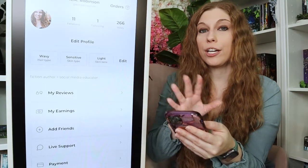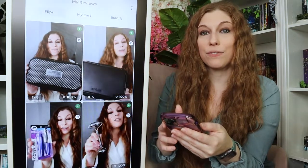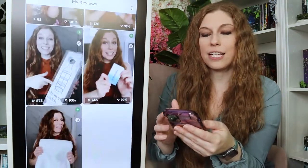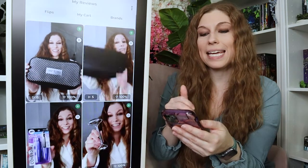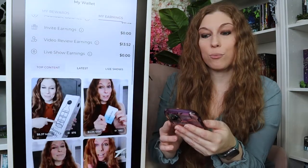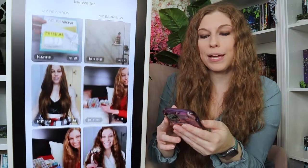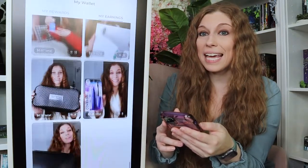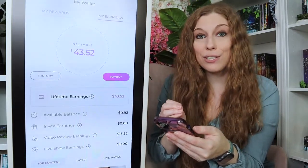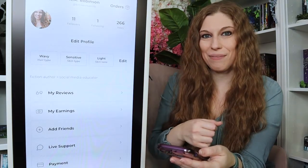Inside of the app, you are going to have your profile. You're going to be able to link your hair type, skin type, skin tone — all of those things. You will be able to see your reviews; I've got quite a few reviews going on here. The nice thing is they tell you how many views you get and what percentage of people are liking those things, and of course you have your earnings as well. You can see I've actually done pretty well and I've only been on it for a few days. It gives you a specific breakdown of how much you've made per video, so you're going to be able to use these analytics to decide what type of content to create.